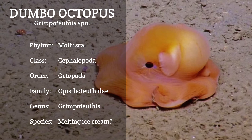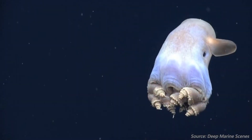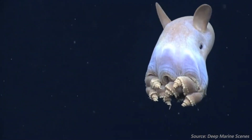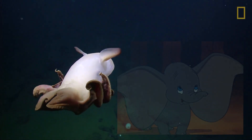Today's creature is the Dumbo Octopus. There are 17 documented species belonging to this genus, Grimpotuthis, with the most recent one being discovered only 20 years ago. These little guys get the unique name because they resemble Disney's Dumbo the Elephant.